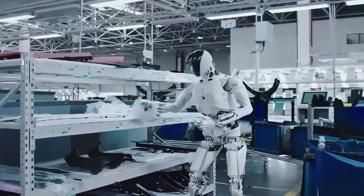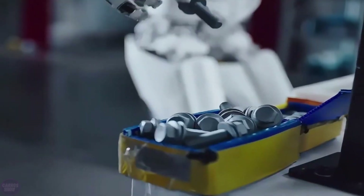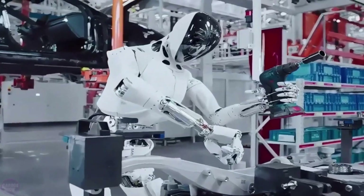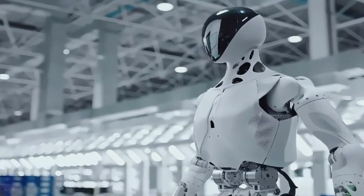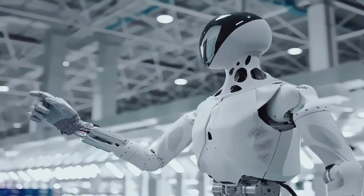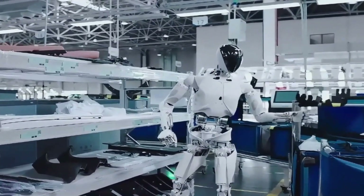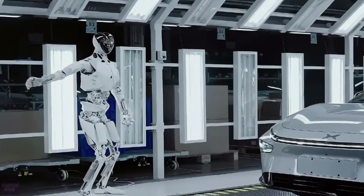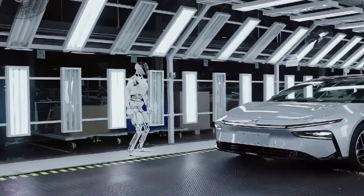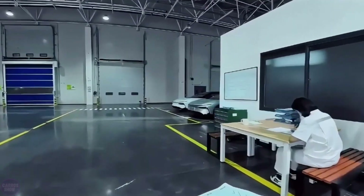Precision and consistency: unlike human workers, Borg01 performs tasks with pinpoint accuracy every time. Whether it's assembling small components or sorting items, it excels at jobs that require consistency. 24-by-7 operation: while human labor is limited by shifts and fatigue, Borg01 can work around the clock, boosting productivity and reducing operational costs.